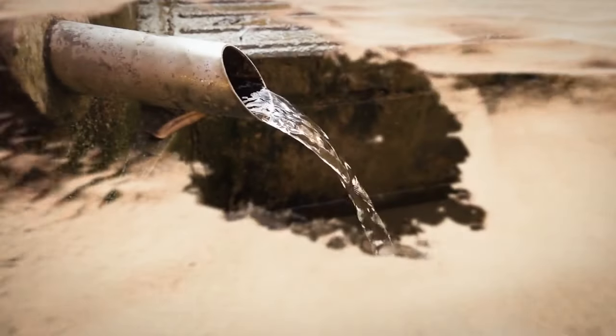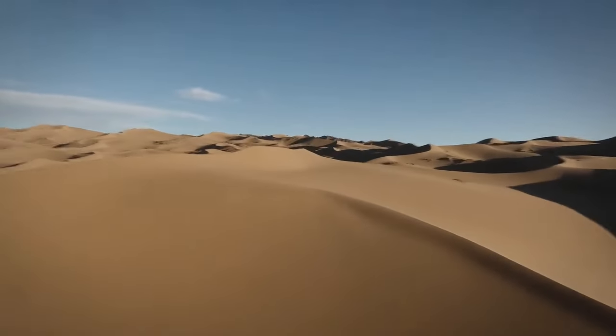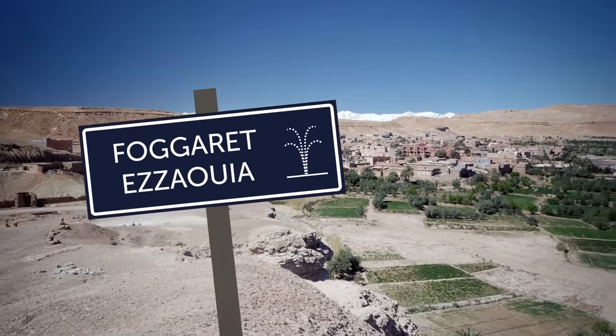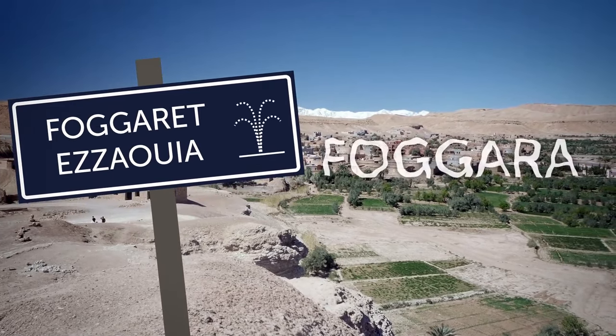These wells made human-made oases possible. Even the closest municipality name was an indication: the name Faguerat Esaoya is actually named after fagueras, these ancient wells. This lead was proving to be very accurate.